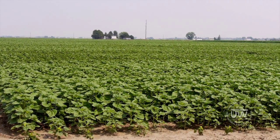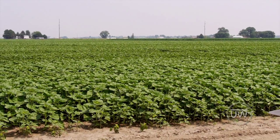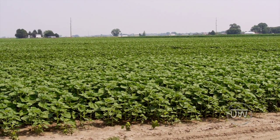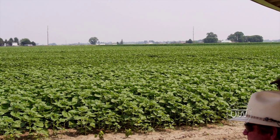We have this replicated six times down the field. When we go through, we're going to take subsamples of each individual plot, count the seeds, count the yield for each plot, and then we'll actually grade the seeds here.